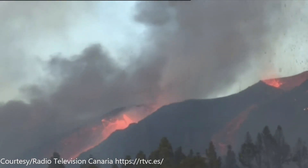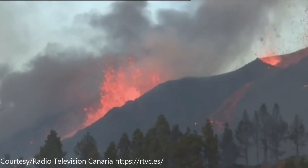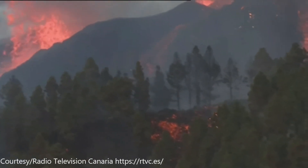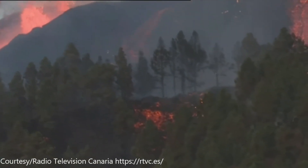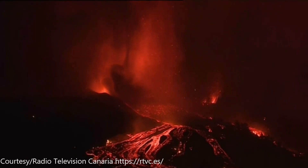That side vent right there — the lava just seems like it's pouring right out of it, and those fountains are going around 100 feet in the air. Well into the night, these lava fountains are estimated to be about 1,300 feet tall.